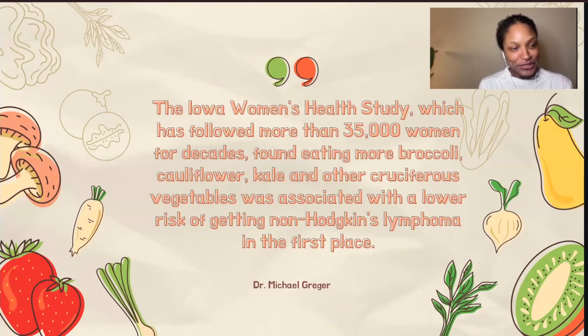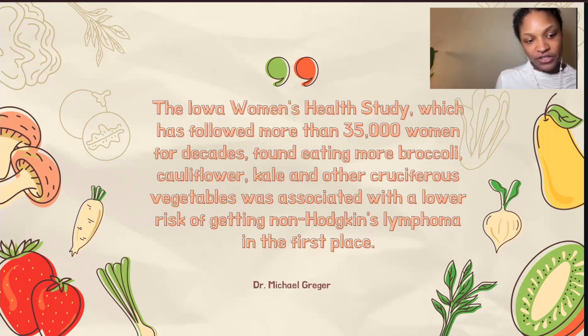Next, we're going to talk about cruciferous vegetables. There's another Dr. Michael Greger quote about this. He mentions that the Iowa Women's Health Study, which has followed more than 35,000 women for decades, found that eating more broccoli, cauliflower, kale, and other cruciferous vegetables was associated with a lower risk of getting non-Hodgkin's lymphoma.